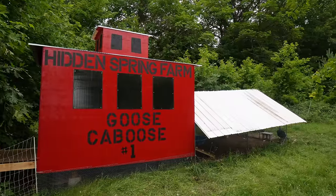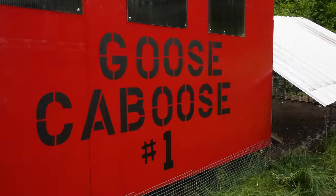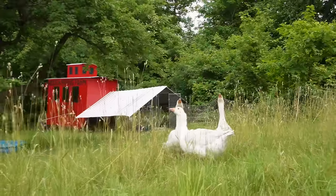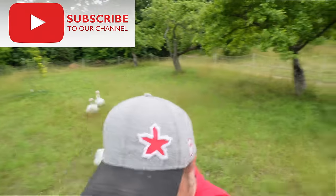At least now they have their own separate house, and they can still free-range in the orchard with the ducks. They can still protect the ducks, but they have their own place to call home now. They're attacking me! Look at this one! Whoa!